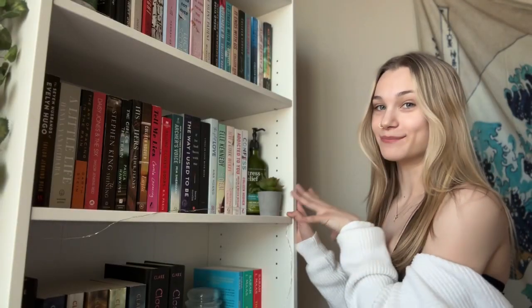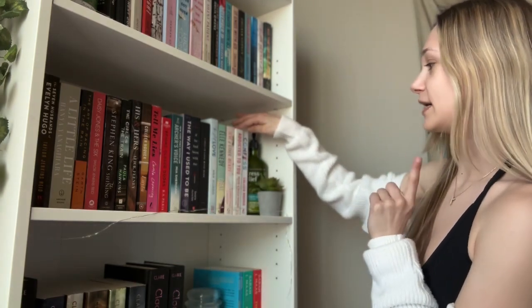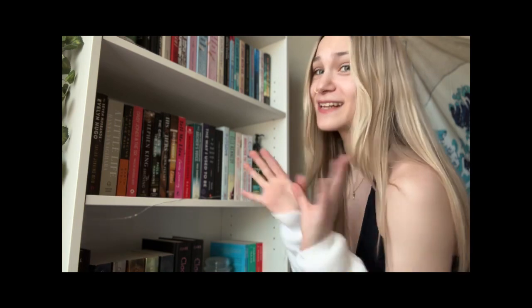Moving down to my second shelf, which is where we get into all the books I need to read. I'm going to do this kind of quick because I do have to go somewhere. I have Confessed by Colleen Hoover, which I'm super excited to read, and the first book in the Addicted series, which I'm super excited to read as well. I'm excited to read all of these books — that's why they're on the shelf, I promise.